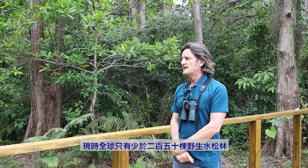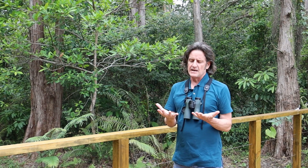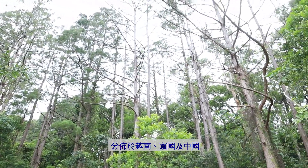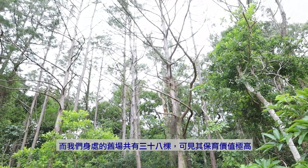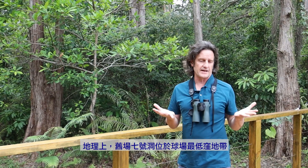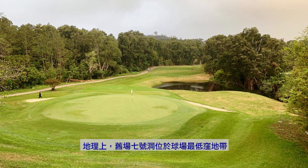There are basically three countries where it still occurs: Vietnam, Laos, and China. So if we have 38 individuals here, that's of real conservation significance. They're here, as we discussed earlier, because this is the lowest part of the golf course.